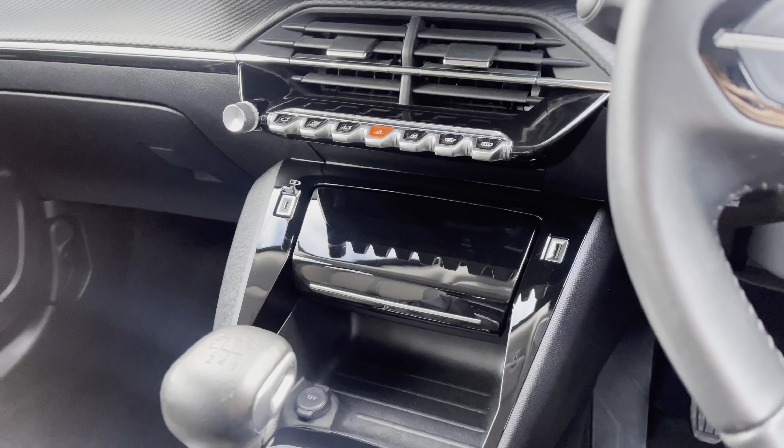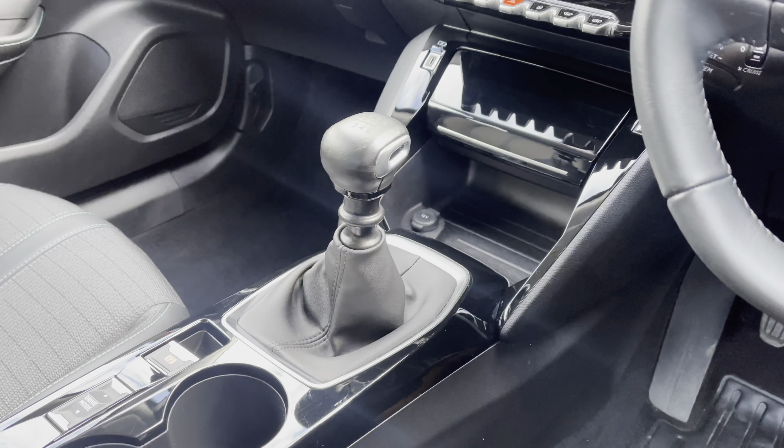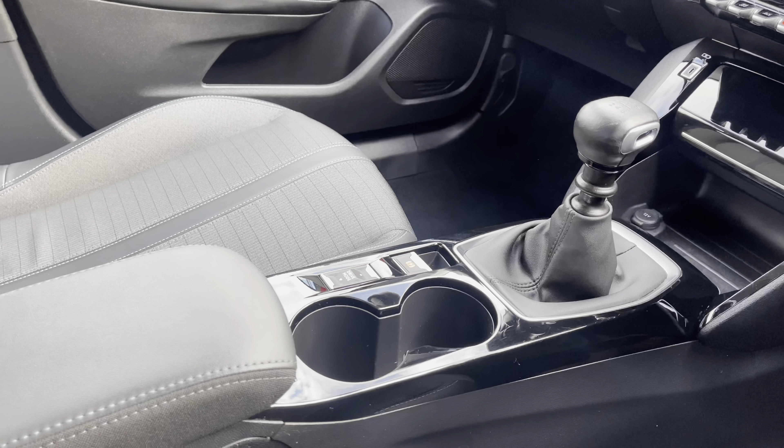Travelling down the central console unit, you will notice the smartphone docking station which supports the twin USB ports, the 12W charging port and the extra storage space. Just behind your 6-speed gear stick you have the electronic handbrake, the dual cup holder and the additional leather storage compartment just between the two seats.